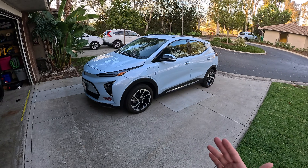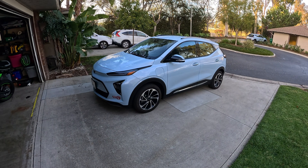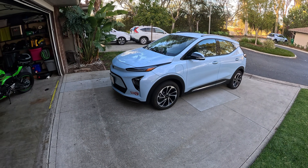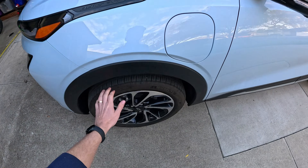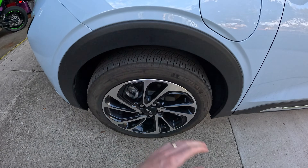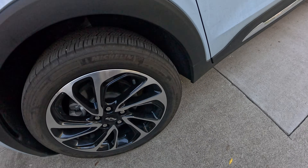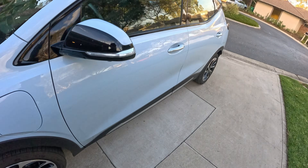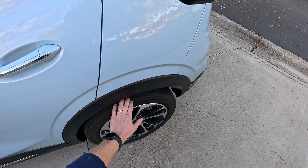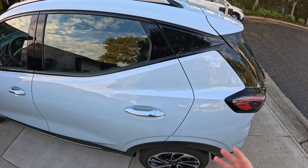We've taken it in for a single service visit at the Chevy dealer, which they covered, just to rotate the tires and make sure everything was good. It's about due for another tire rotation now, because Alyssa loves taking off quickly with it and there's obviously all the regen braking as well — that's going to be doing a number on the Michelin Energy Saver all-seasons. Our fronts are a little more worn than our rears at this point, but they feel fairly balanced still. We should probably get them rotated.